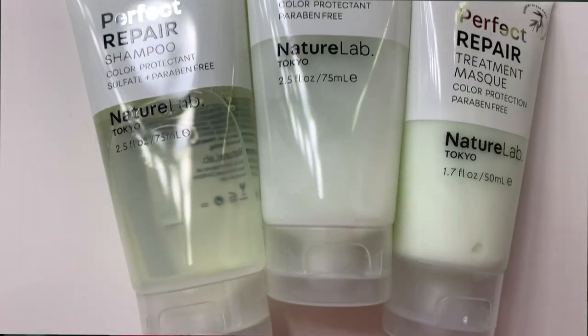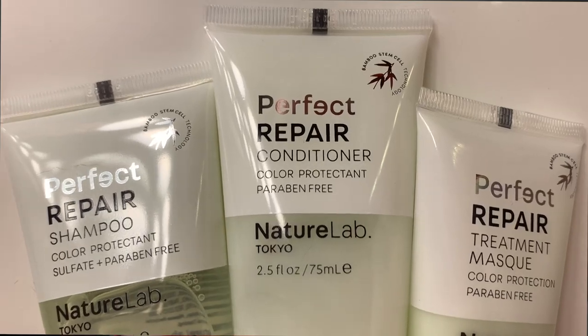This is the Nature Lab Tokyo Destination Perfect Hair set — it has three items and they're pretty big sizes. It comes with the Perfect Repair shampoo, conditioner, and the treatment mask — 2.5 ounce bottles and a 1.7 ounce mask. I've actually tried these before and really enjoyed them. You know I'm ride-or-die for my Grande Hair shampoo and conditioner, but when I switched it up and tried this I was really impressed — every once in a while I like to switch it up.